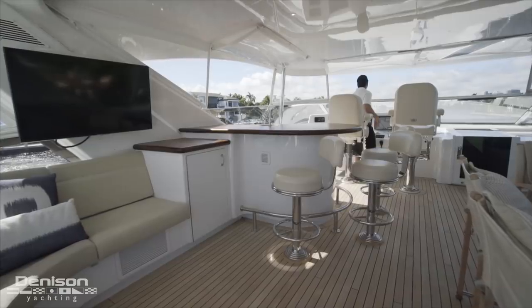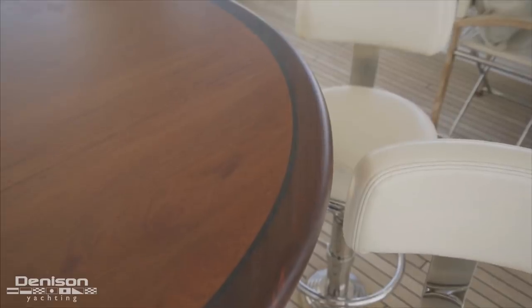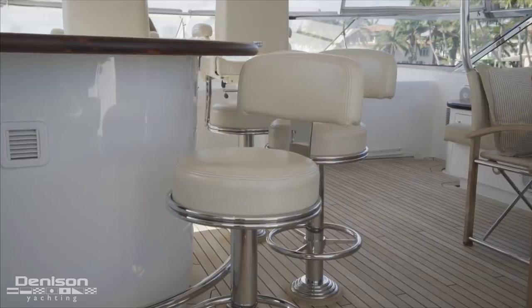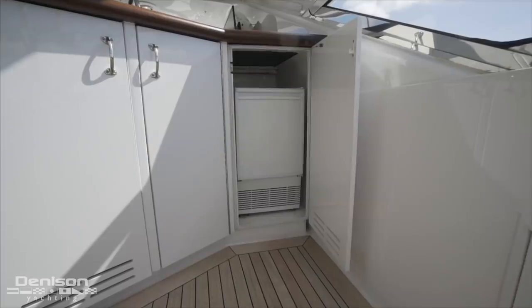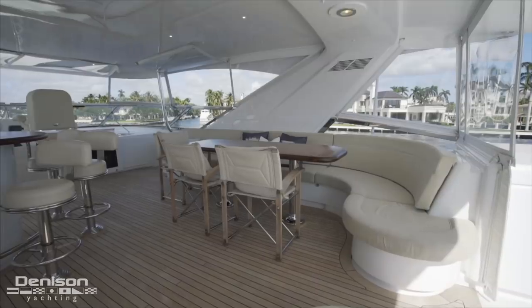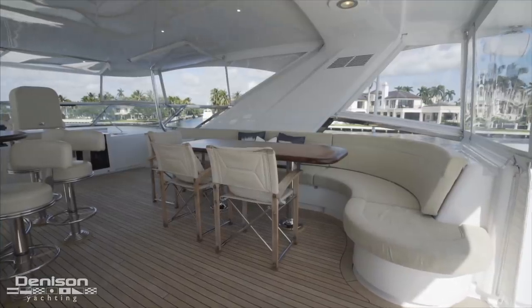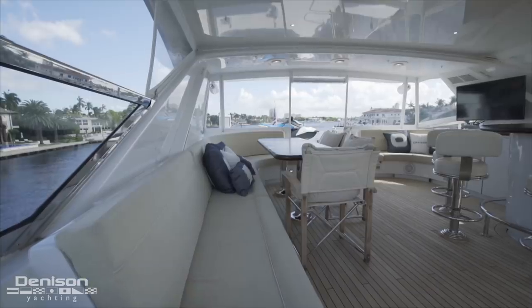Forward of this is the flybridge wet bar. The countertop is made of flawless matte finished teak. Around the outside edge are three bar stools, and behind the bar there's a sink, a refrigerator, and an ice maker. Over on the starboard side we see a ton of seating that runs just about the entire length of the flybridge, with the aft section being part of a large alfresco dinette.